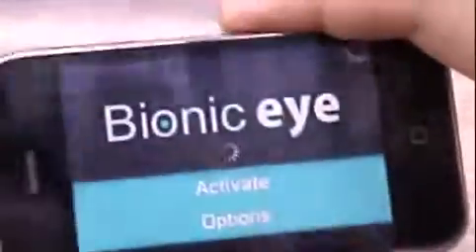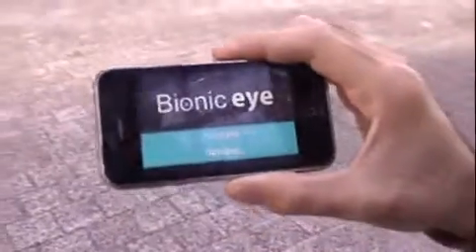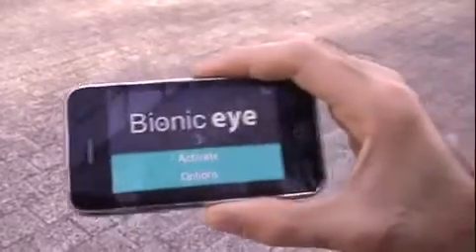So that's it for BionicEye — it's already available in the App Store. You should also know there is a version for France, UK, and Tokyo. I hope you enjoyed it and have fun. Bye!